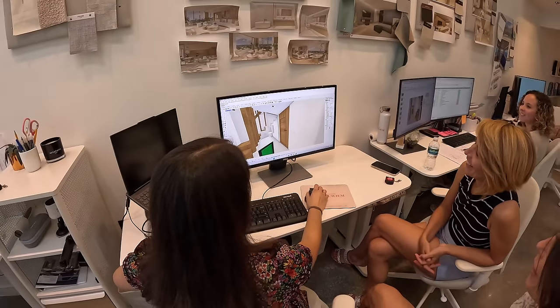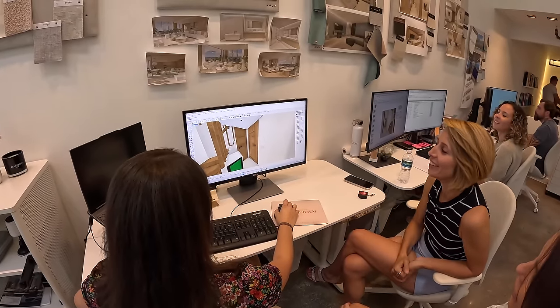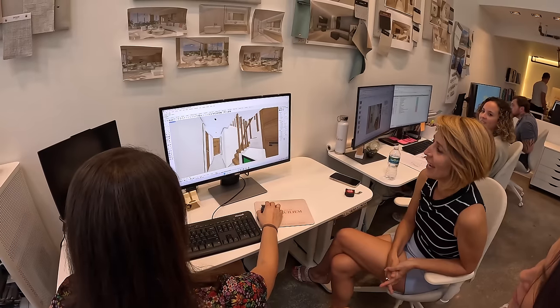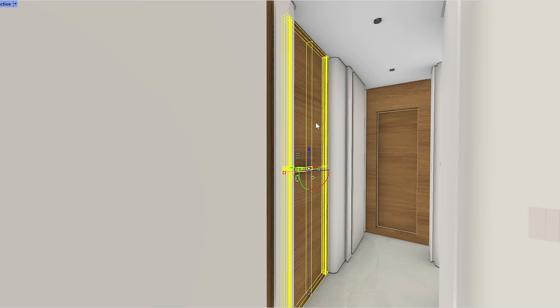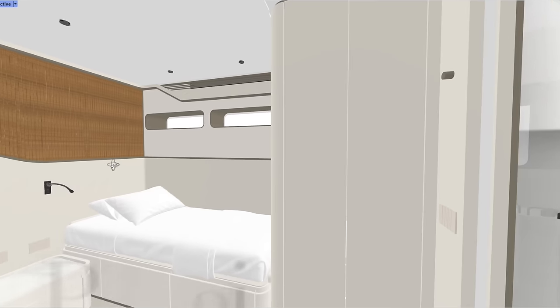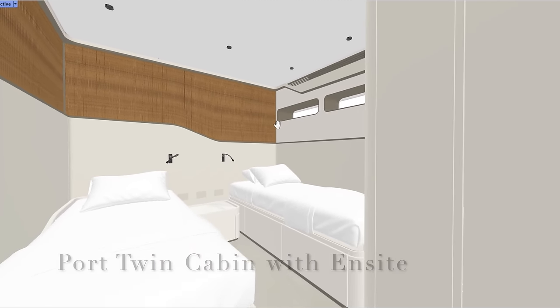So where are we going first? The master? Definitely last. Let's go to the small cabins first. We're going forward right now, and let's go to the port cabin first. That's our twin cabin. Carla, walk us through the twin cabin, which also converts into a couple's cabin.